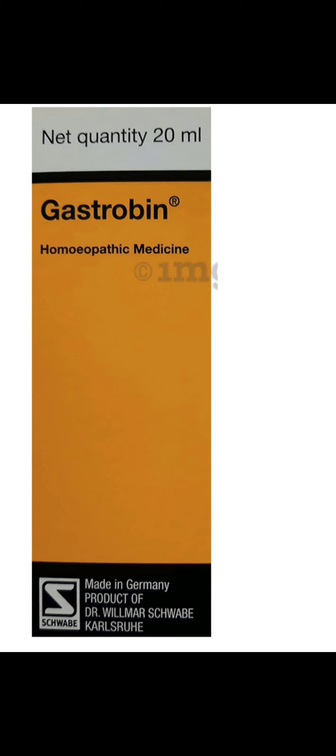It also helps with acid eructation and sour or acid vomiting. Key ingredients are Natphos, Capsicum annum, Robinia, Acidum Sulfuricum, and Phosphorus. It is indicated in cases where the gastric mucous membrane is inflamed due to excess gastric acid. Net quantity of this medicine is 20 ml and it is in liquid form.